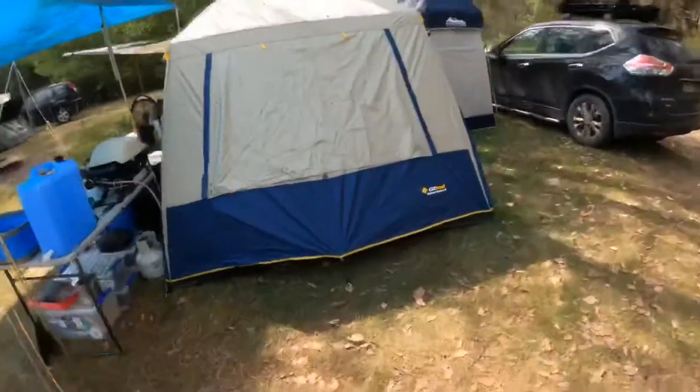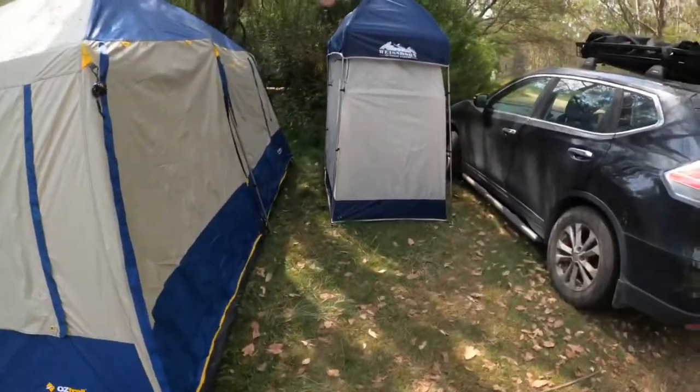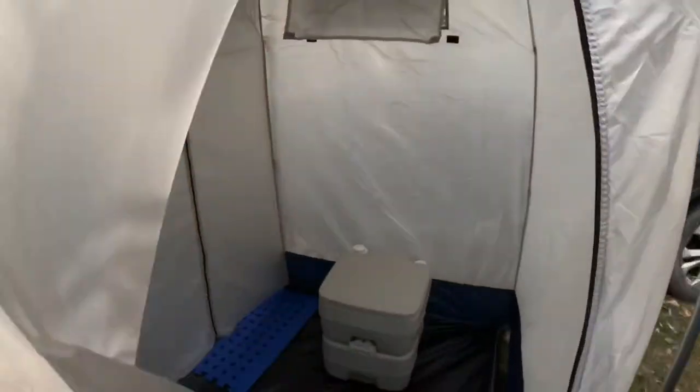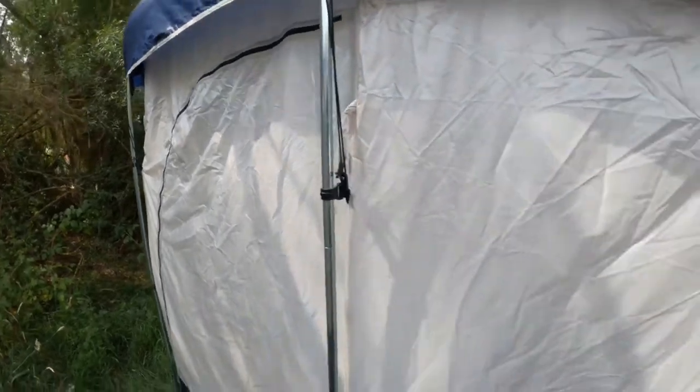A Hightower mansion, eight person tent, and our en suite, which has a dunny and a shower in there for the end.